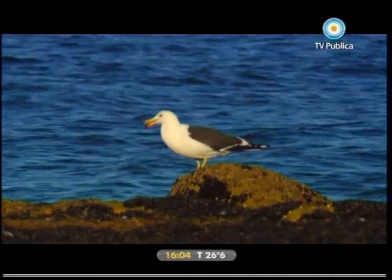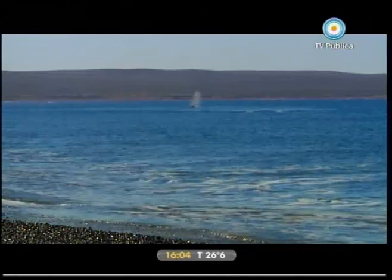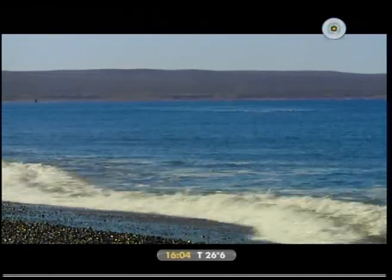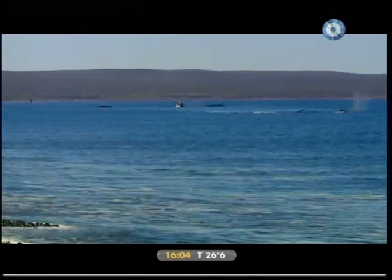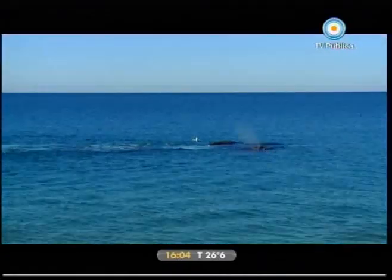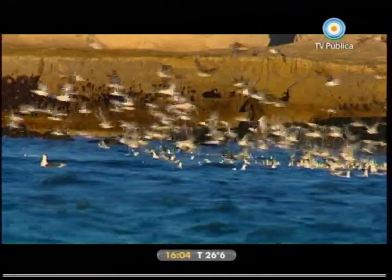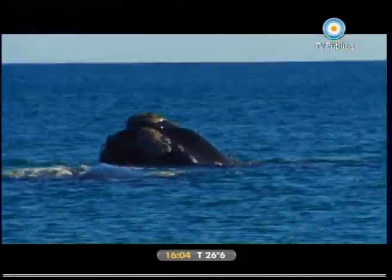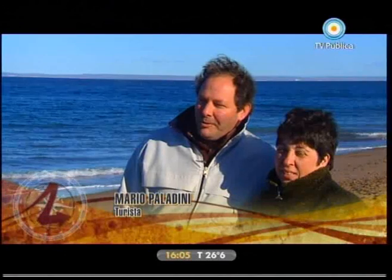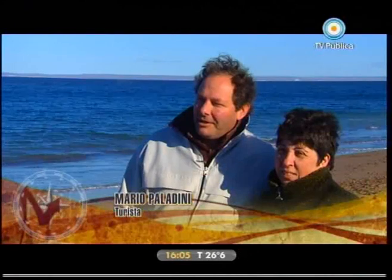Un festival de gaviotas con música de brisas marinas, graznidos y cánticos de ballenas. Un asombro sin límites. Un obsequio que será inolvidable, permanente a lo largo de los años. Porque ver de cerca el retozar de una ballena es, en verdad, un acontecimiento difícil de pasar por alto. La verdad es que es algo hermoso poder disfrutar este paisaje y este momento inolvidable: contacto puro con la naturaleza.